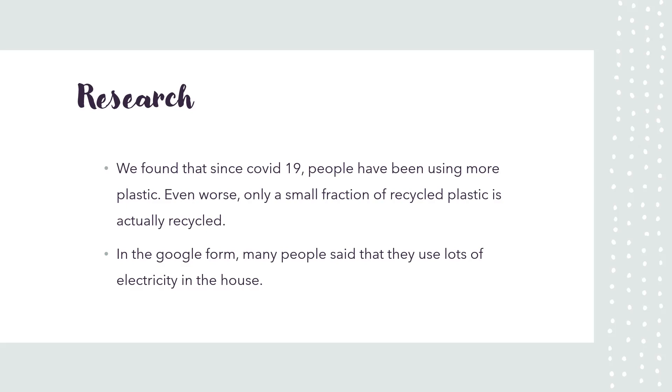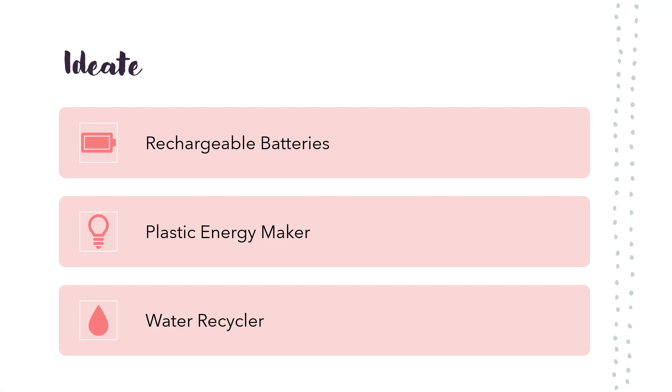In the Google form, many people said that they use lots of electricity in their house. We used this information to create our solutions. Our possible solutions were rechargeable batteries, a plastic energy maker, and a water recycler.